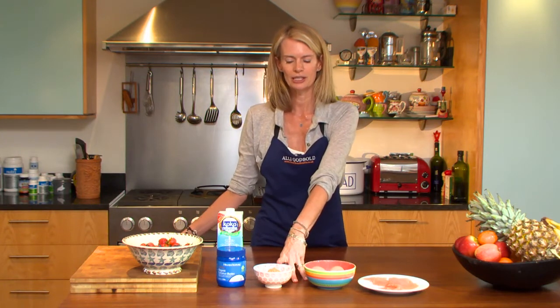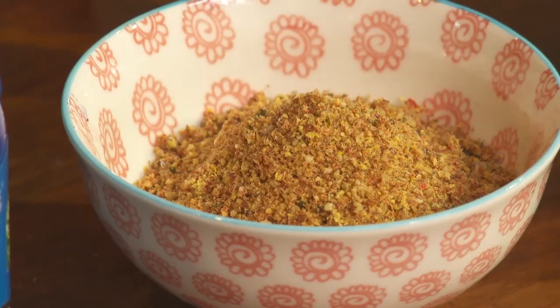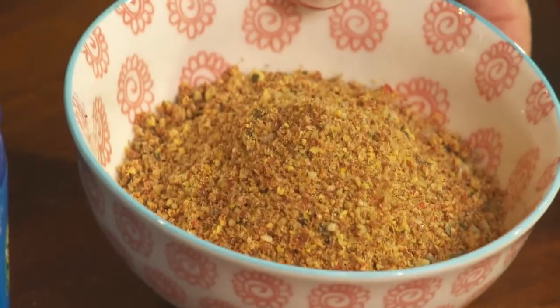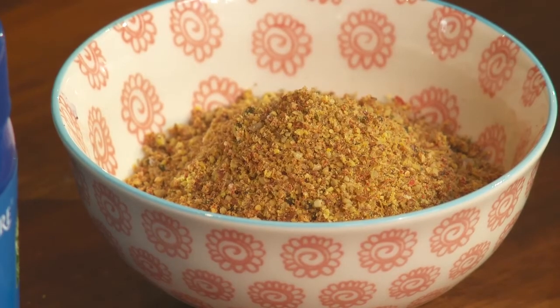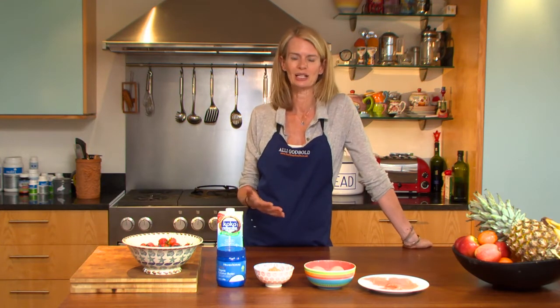My third super fridge food are ground flax seeds. These are a really great source of protein, a great source of good fats, and a great source of fiber. They also contain lignans, which are phytoestrogenic and help to balance your sex hormones.